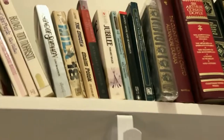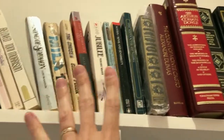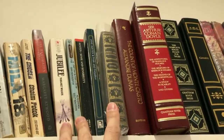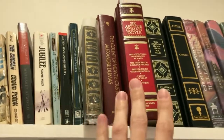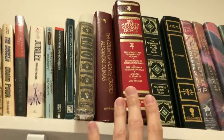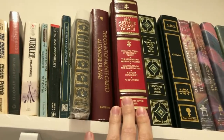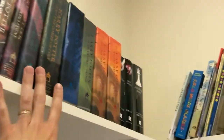Moving on to our adult fiction section. I tend to go classics with adult fiction, so Pride and Prejudice by Jane Austen is one of my all-time favorites. I'm also a big Sherlock Holmes fan, so this collection of Sir Arthur Conan Doyle's Sherlock Holmes works is a favorite of mine as well. Of course, Harry Potter has its own section.